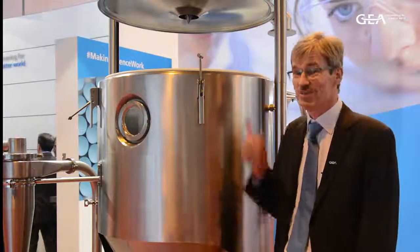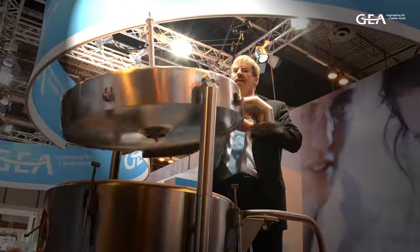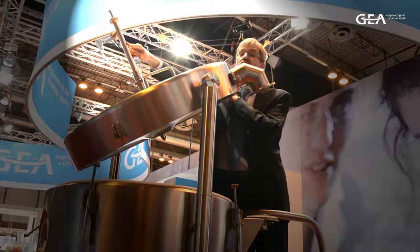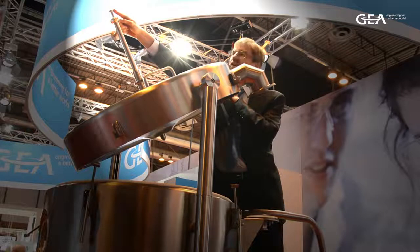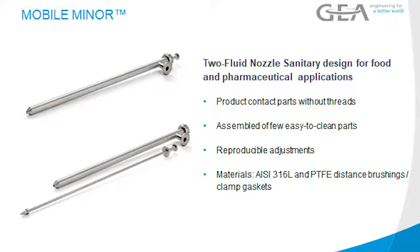Let's go to the top of the spray dryer first. Here at the top, we have the new sanitary two-fluid nozzle, where we have omitted all gaskets and all threads. Only two pieces: one piece for the liquid to center the pipe, and the outer for the atomization gas around it. Very easy and convenient to split apart, to clean it out, and most importantly, to have a reproducible mounting again, so everything is put in place.